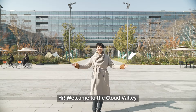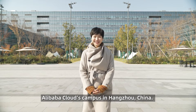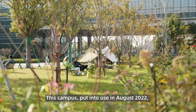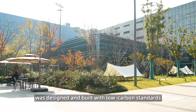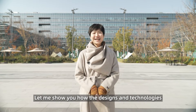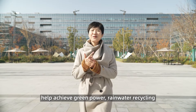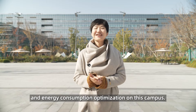Hi, welcome to Cloud Valley, Alibaba Cloud Campus in Hangzhou, China. This new campus, put into use in August 2022, was designed and built with low carbon standards and awareness for sustainability. Let me show you how these designs and technologies help achieve green power, rainwater recycling, and energy consumption optimization on this campus.